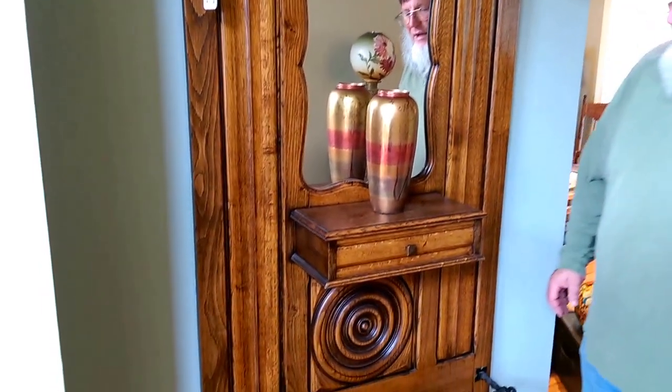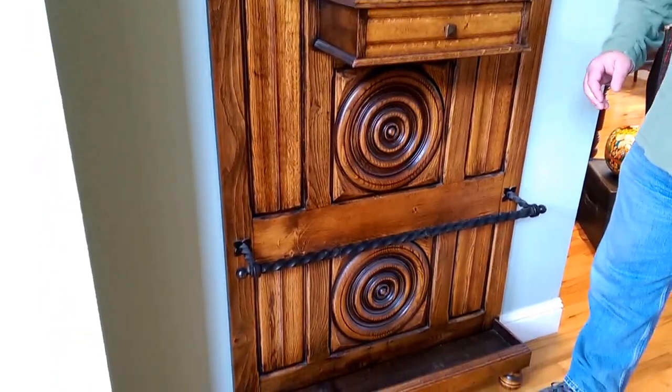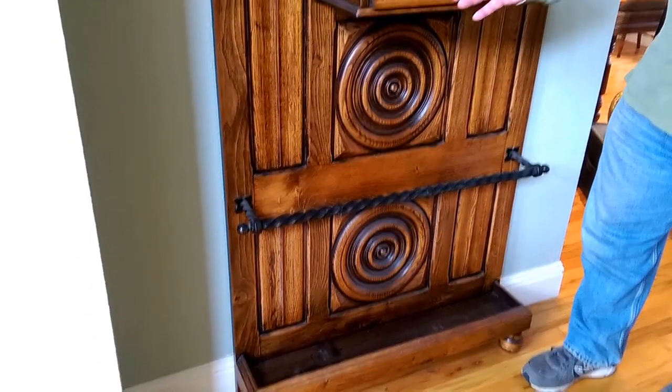This one is late Victorian probably and has beautiful ironwork at the top and bottom. We have a fun drawer here on the hall tree.